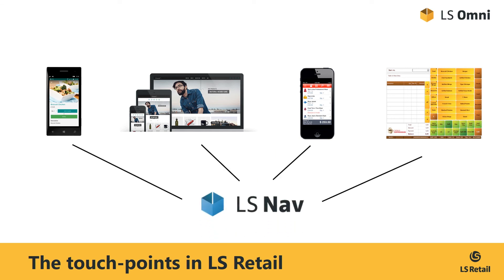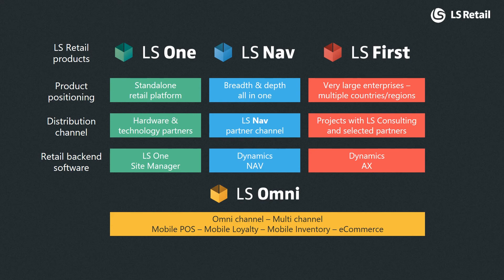The focus here is omni-channel, providing the customer with a seamless shopping experience, regardless of whether the customer is shopping in our traditional brick and mortar store or online from a mobile device. Our omni solutions build directly on top of the retail platform in question, so in the example of LS Nav, our omni solutions extend LS Nav to help create a unified commerce retail platform. LS Omni supports all our retail platforms, providing omni-channel retailing, mobility and e-commerce to all our solutions, connecting you to your customers across the channels.